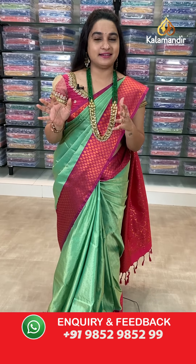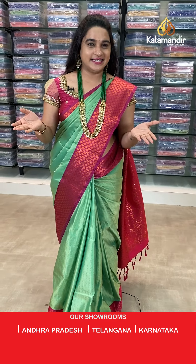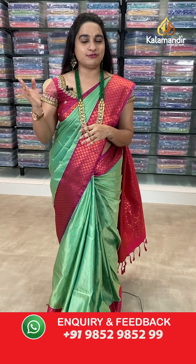Welcome to Kalamandhir. Today's offer price: buy a single saree at 40% discount, buy two sarees at 50% discount. Without any further delay, let's get started with our live show.